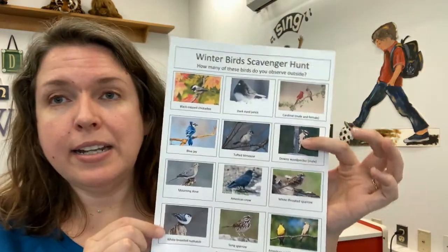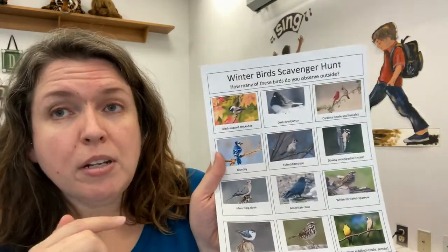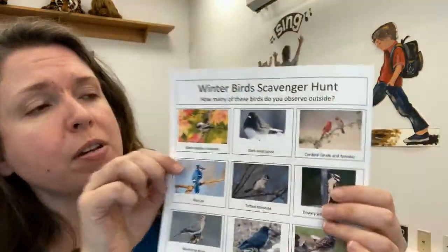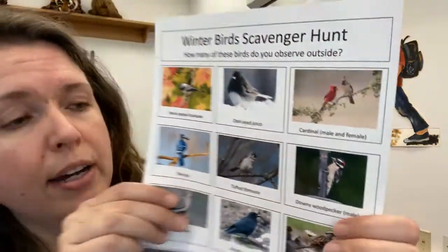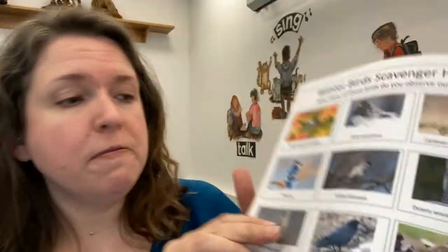The second activity is a scavenger hunt. Now you've got your bird feeder out there. You can do this either from your home if you can see your bird feeder, or if you go out for a little walk or hike outside to get some fresh air, take along this handy dandy bird scavenger hunt sheet. It lists some of the most common birds you might see in Connecticut in winter, with their names and pictures. For two of them I managed to get a picture of the male and the female. The cardinal: the bright red one is the male and the less flashy one is the female. And the goldfinch: the bright yellow one is the male and the less flashy one is the female.